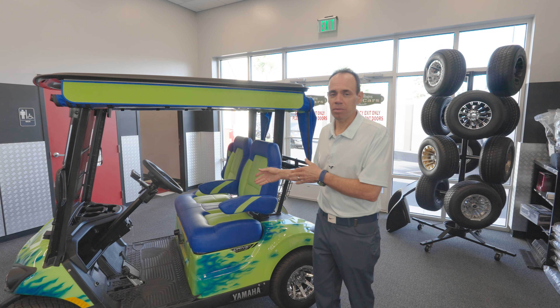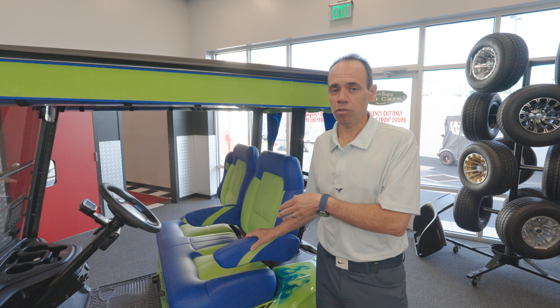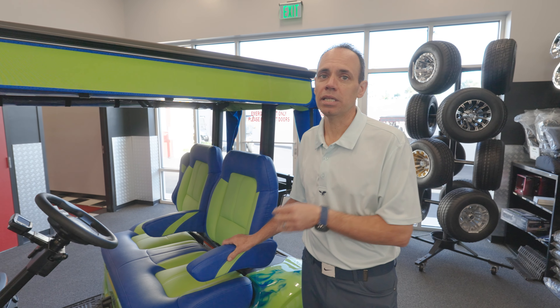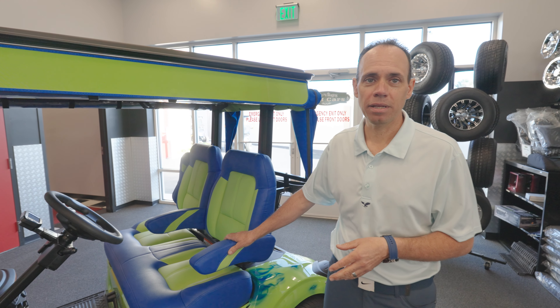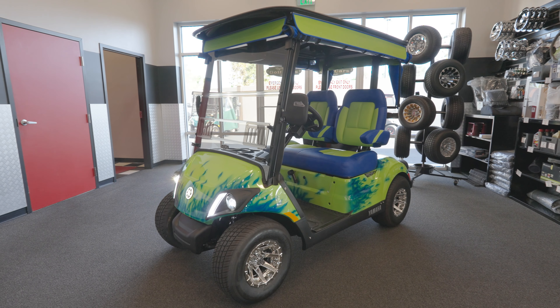My name is Mark Motorelli. I'm one of the showroom managers for the Villages Golf Cars. Here with me today is a brand new 2024 Yamaha Quiet Tech. Yamaha has revolutionized the golf car industry with this vehicle. I would like to point out some of the exterior and interior features of this golf car. Some of the features are exclusive to the Villages Golf Cars that takes this great golf car to the next level, and I'll be pointing those out as I go along.